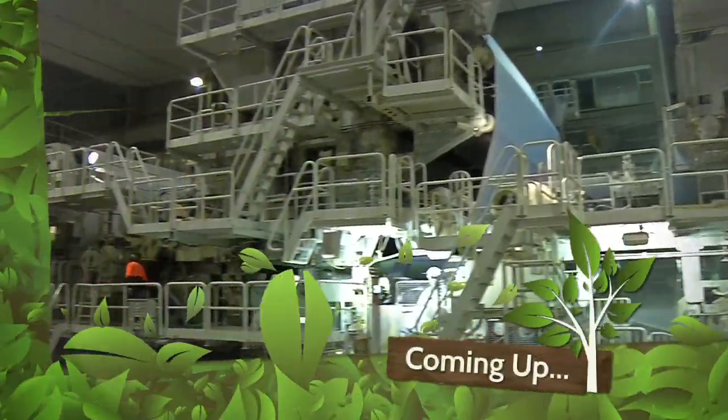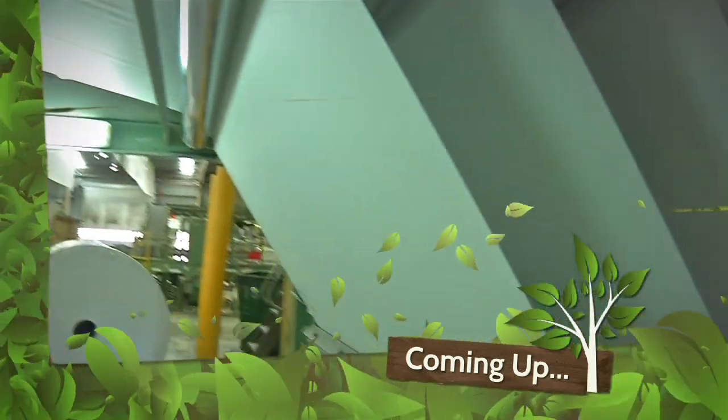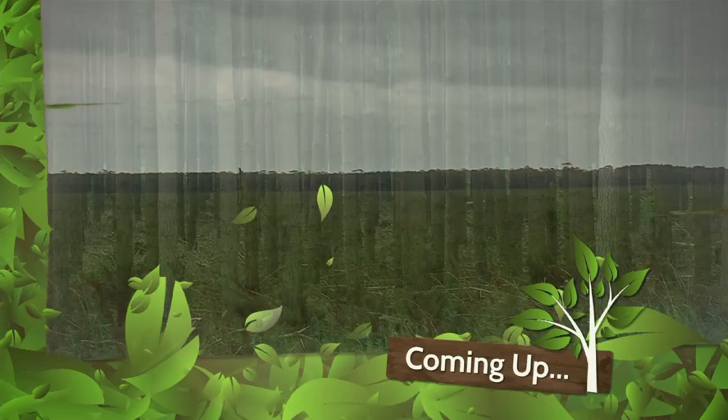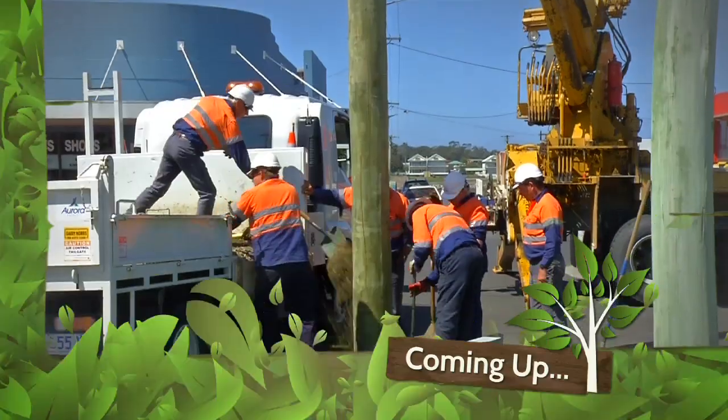We go behind the scenes at one of Australia's biggest paper plants and look at the results of a $600 million sustainability makeover, examine 130 years of plantation history in South Australia's Green Triangle, and discover what it takes to make the perfect power pole.